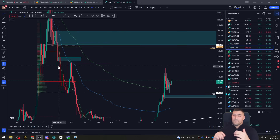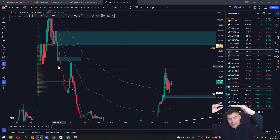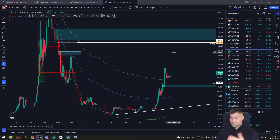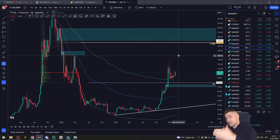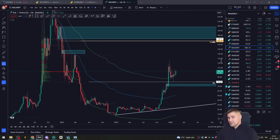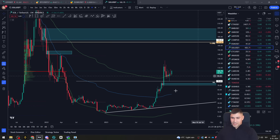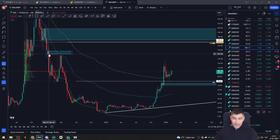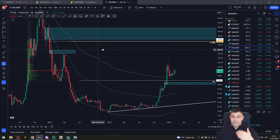Usually when you come back into a range, you back-test the value area highs and the value area lows. You can see we came back into the range — first it was a little bit of resistance at the value area low, then we came back, got the back-test, and now we have a continuation slowly happening. The theory is: if you come back into an old value area range, you tend to quickly break the value area high and quickly come to the value area low. If you break to the upside out of the range, you back-test the value area low usually, and then quickly move up to the value area high. This I think might happen here.